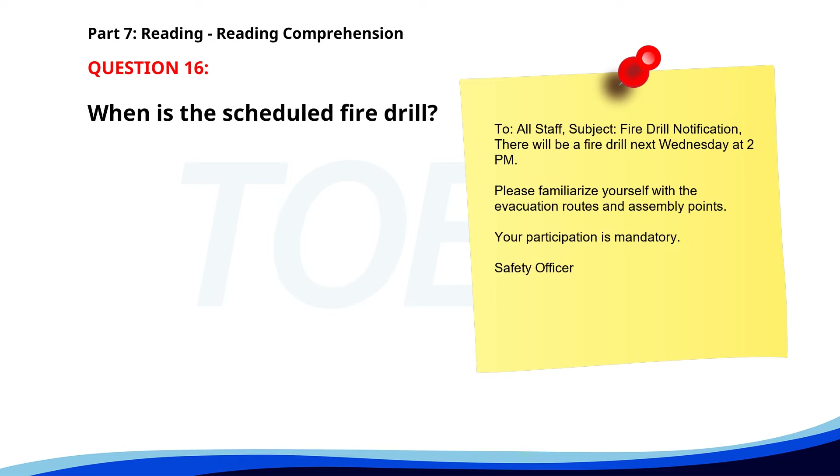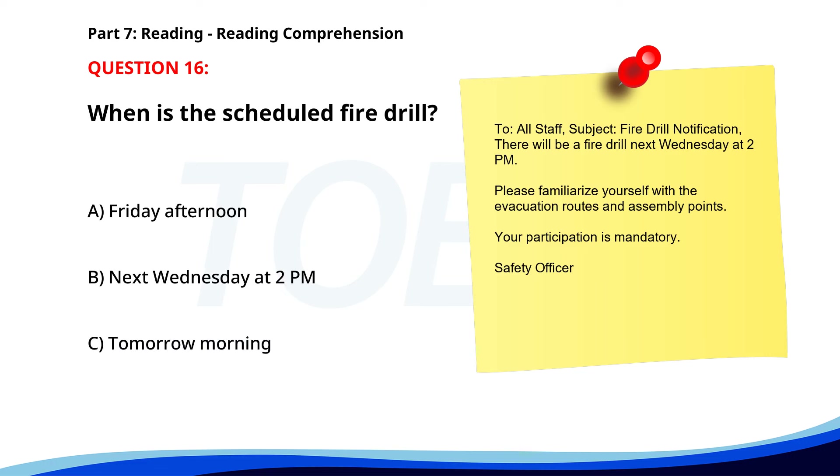Number 16. To: All Staff. Subject: Fire Drill Notification. There will be a fire drill next Wednesday at 2 p.m. Please familiarize yourself with the evacuation routes and assembly points. Your participation is mandatory. Safety Officer. When is the scheduled fire drill? A. Friday afternoon. B. Next Wednesday at 2 p.m. C. Tomorrow morning. The correct answer is B. Next Wednesday at 2 p.m.